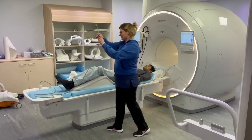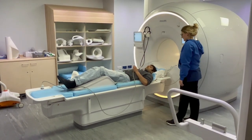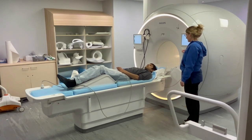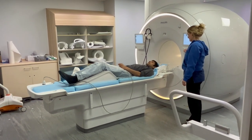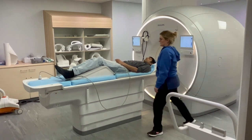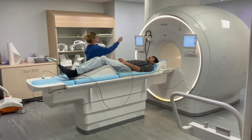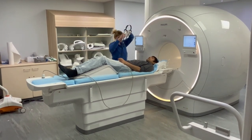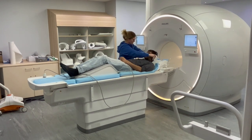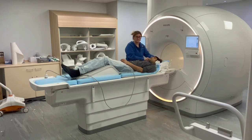We will also give you a buzzer so if you have any problems during the scan and you want us for any reason, you just have to give that a squeeze and it will draw our attention. The scan will last for approximately 25 minutes and it is important that you keep perfectly still for the duration of the scan. We will give you some headphones to protect your ears from the noise as the scanner is extremely noisy. This is how it takes the pictures.